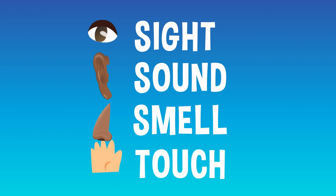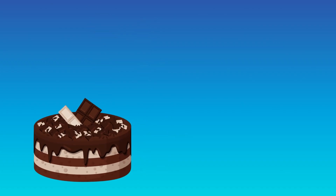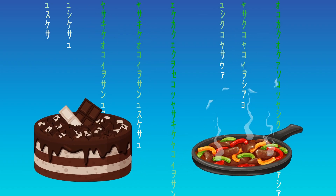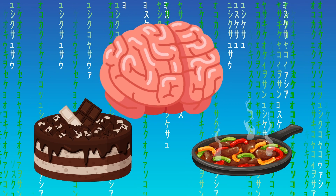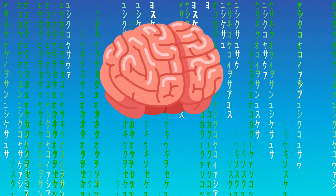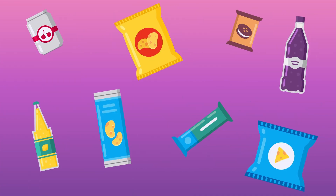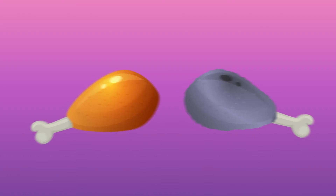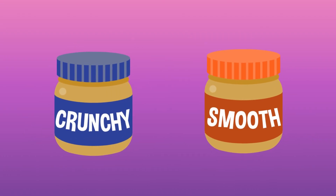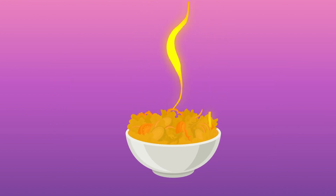Now, the tongue might be the star of the show, but it doesn't get all the credit. All your other senses work together alongside your sense of taste to create a flavor. The look, feel, smell, and even the sound of your food, combined with the info from your taste buds, tells your brain exactly how something tastes. Our eyes can help us recognize things we've eaten before or decide if something is fresh. Texture can also make a big difference, like smooth or crunchy peanut butter.